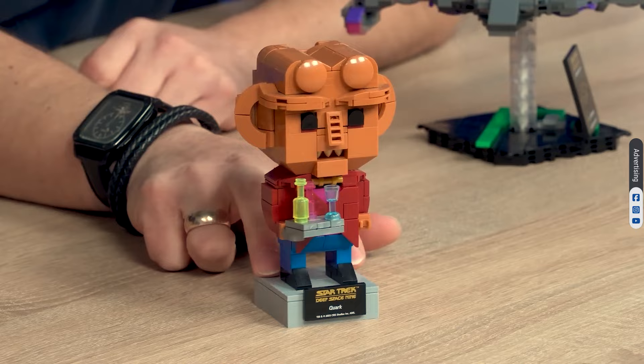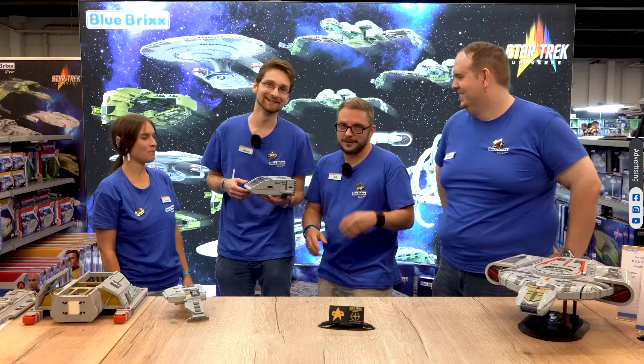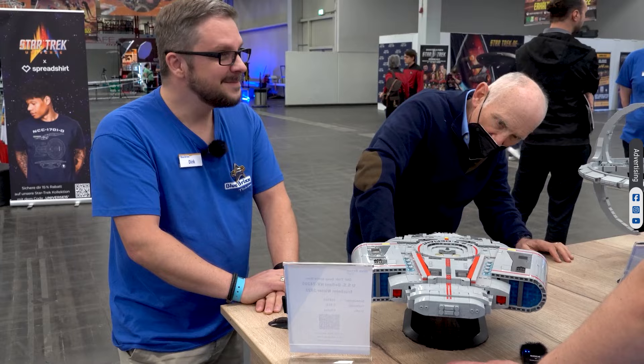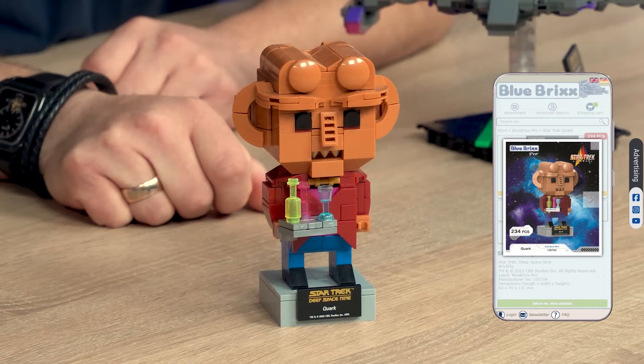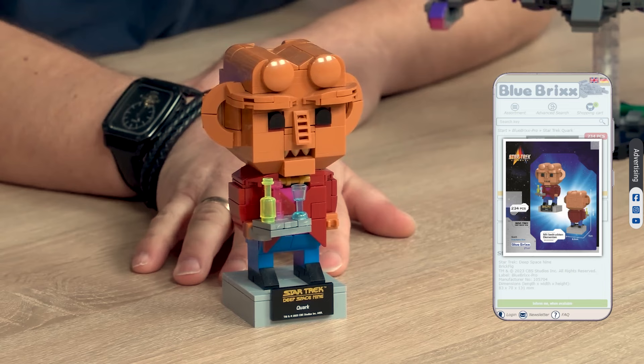Let me quote Quark: rules are always subject to change. We met him in 2022 during the Destination Star Trek convention and he saw some of the Blue Bricks ships. Our team was stunned, but they also love Quark's design as a brick body. It emphasizes his unique facial expression and clothing.